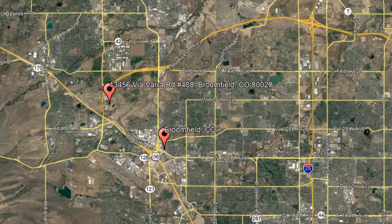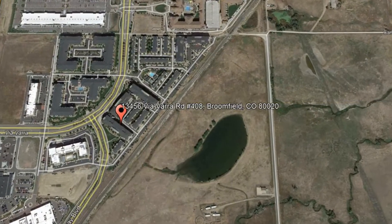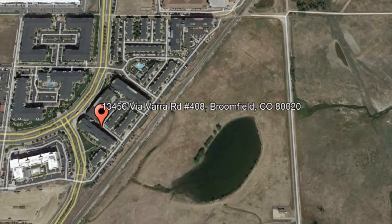Here are photos of an available rental property. Make it yours today. 13456 Villavara Road, Unit 408, Broomfield, Colorado.